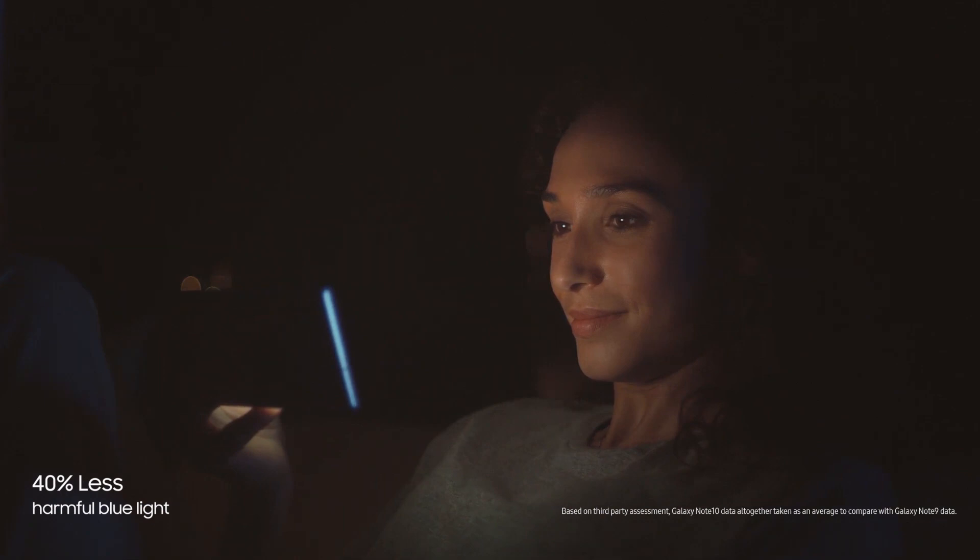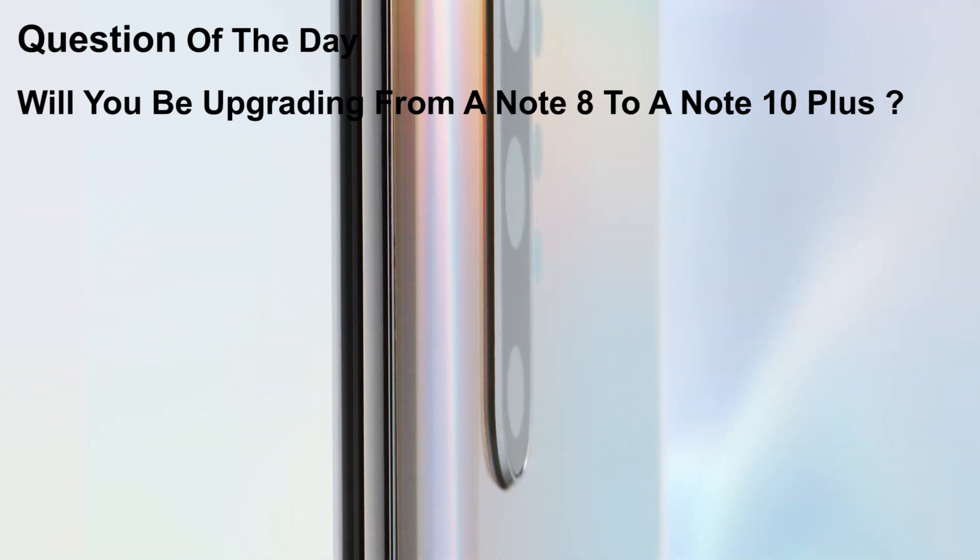Question of the day: Will you be upgrading from a Galaxy Note 8 to a Galaxy Note 10 Plus? And if so, what is the reason why? Let me know in the comments section below.